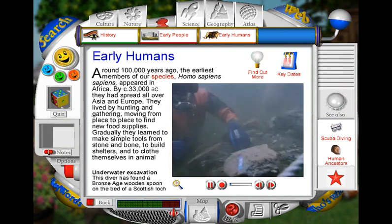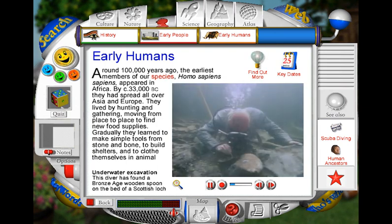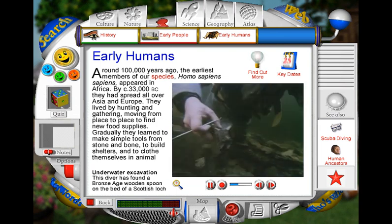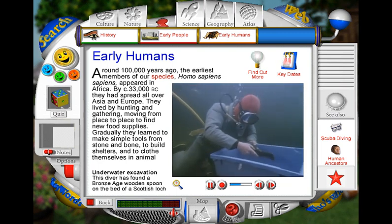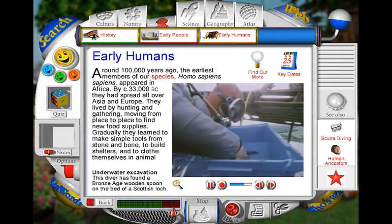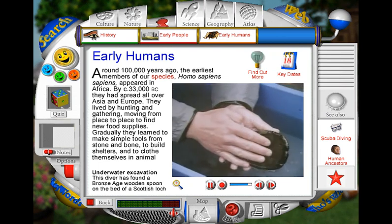Not all excavations are carried out in the open air. This diver is excavating part of a Bronze Age village settlement that lies beneath the waters of Loch Tay in the Scottish Highlands. He has found what appears to be a large spoon, which has been beautifully preserved by the peaty waters of the loch. He carefully frees the spoon from the loch bed and places it in a crate. This protects it from the water's movements as it is raised to the surface, because it is very fragile and could easily break. The wooden spoon, which might have been used to mix porridge, was last used by Bronze Age people around two and a half thousand years ago. It is a major find for the excavation team.